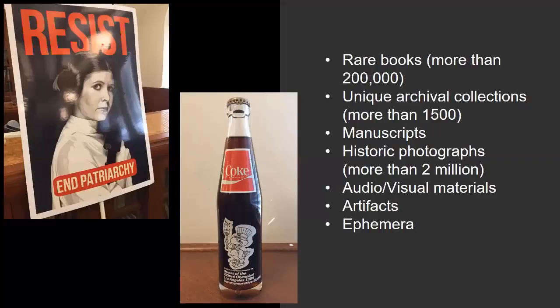So you may wonder what kind of materials does Special Collections have? Special Collections has so many rare and unexpected materials. The first thing that comes to mind might be books, and that would be correct. We have over 200,000 rare books, but books are only part of our collections. We also have more than 1,500 unique archival collections, and we have manuscripts, which are anything handwritten, old or new.